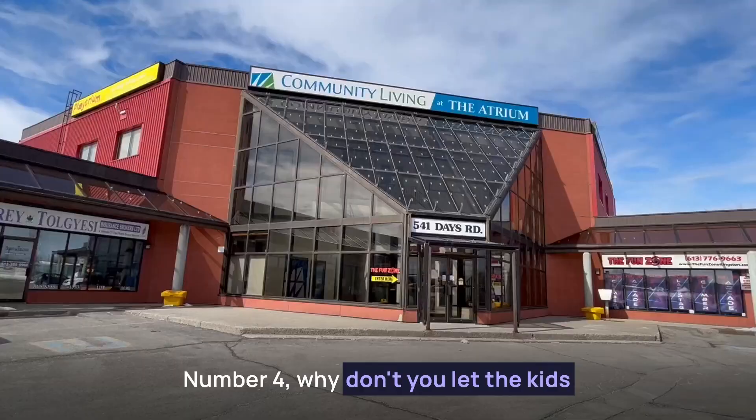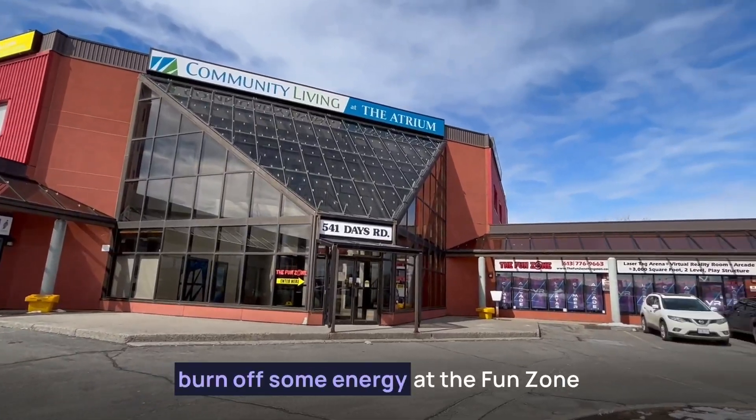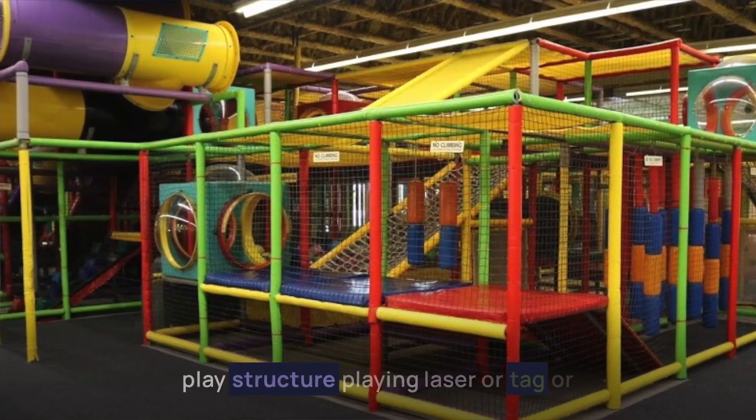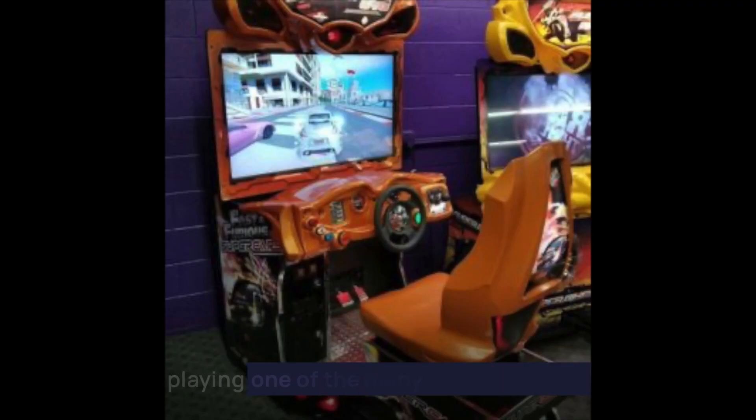Number four, why don't you let the kids burn off some energy at the Fun Zone. During March break they are offering extended hours and the kids can have fun on the play structure, playing laser tag, or playing one of the many arcade games.